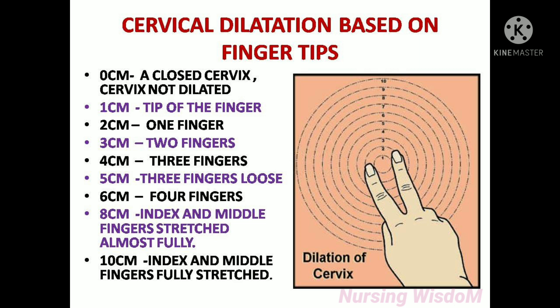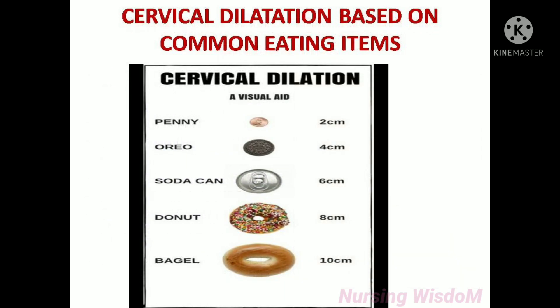4 centimeters dilated means the cervix will allow three fingers. 5 centimeters dilated means three fingers loose. 6 centimeters dilated means the cervix will allow four fingers. 8 centimeters dilated means the index and middle fingers are stretched almost fully. 10 centimeters dilated means the index and middle fingers are fully stretched.